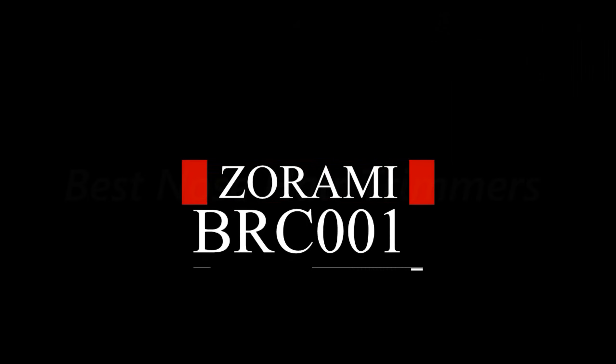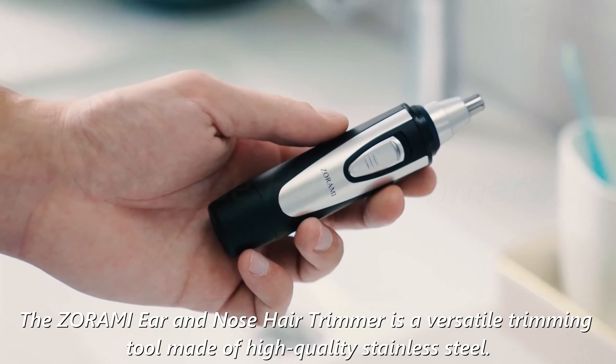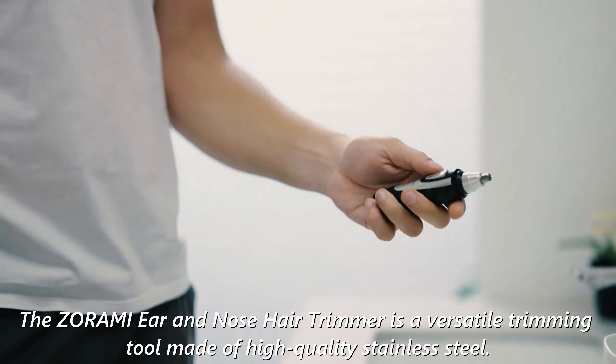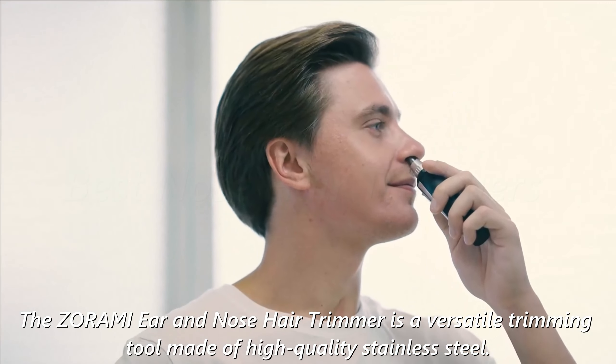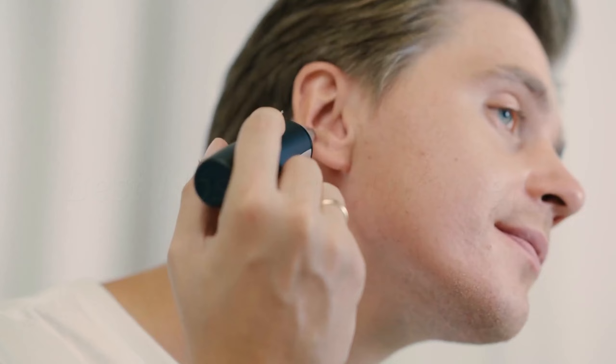ZORAMI BRC-001. The ZORAMI Ear and Nose Hair Trimmer is a versatile trimming tool made of high-quality stainless steel. It features a dual-edge spinning blade system with a protective cover and inner 360-degree rotating design, which smoothly and precisely removes hairs without painful or unpleasant pulling.